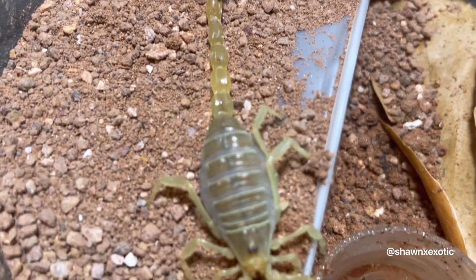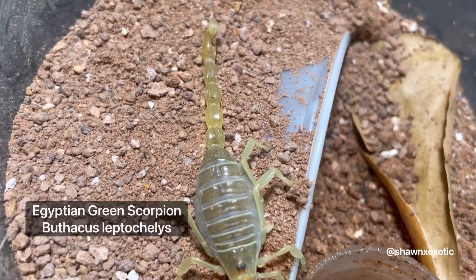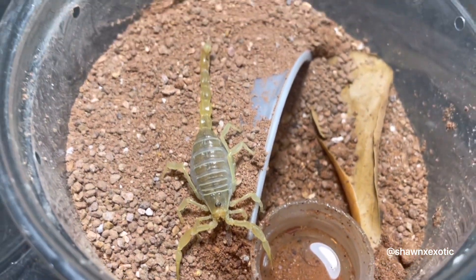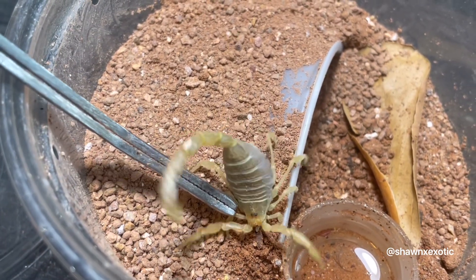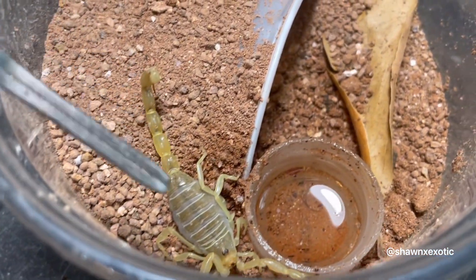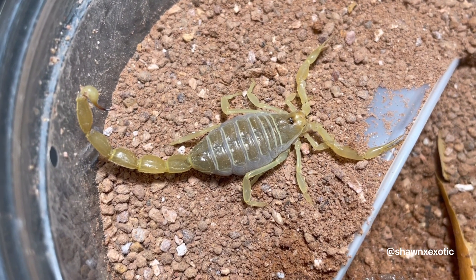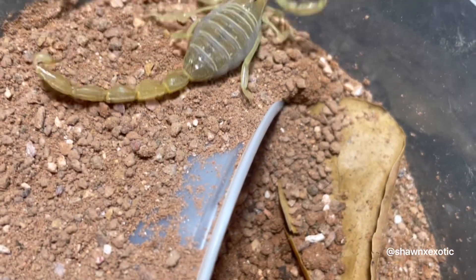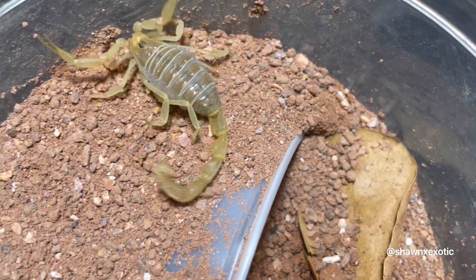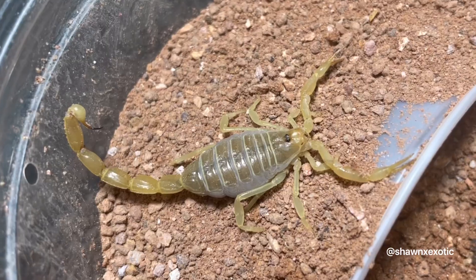This one is a recent addition — this is the Egyptian green scorpion. This is probably one of the most reactive scorpions. They are medically significant. The color is nice — it's like a yellow with a green tint to it. They're cool little scorpions.